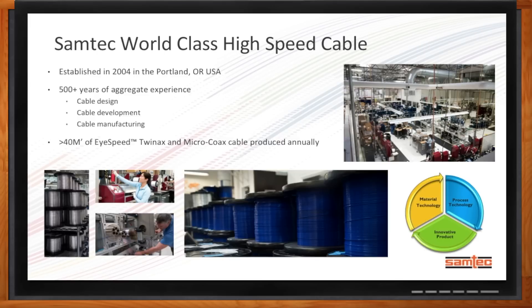Ever since 2004, we've established a facility in Portland, Oregon. We've built a team there over the last dozen or so years that in aggregate has over 500 years of experience in cable design, development, and manufacturing. Our operation in Portland manufactures over 4 million feet of high-speed twin-axe and micro-coaxe cable each year — about 7,500 miles or over 12,000 kilometers of cable. What's really driven our high-performance solution is the combination of material technology, process technology, and innovative product.